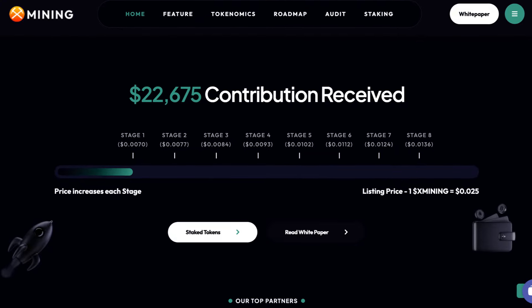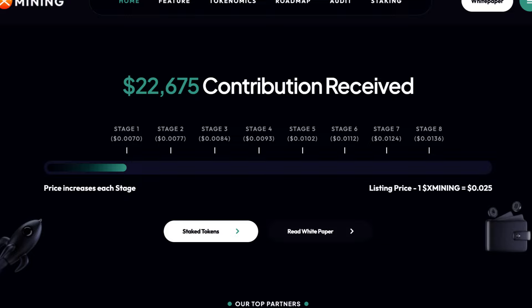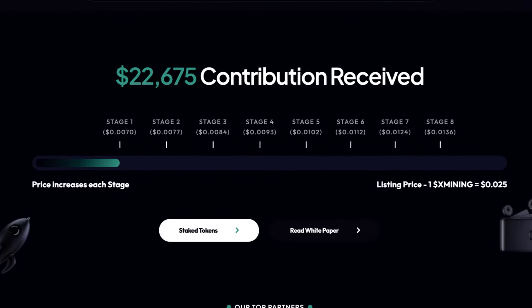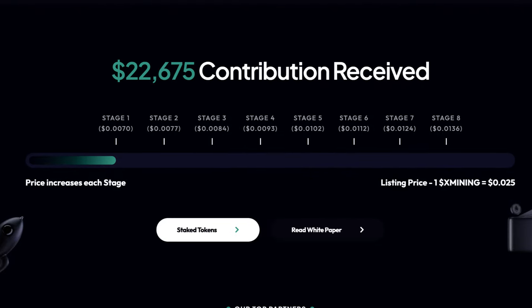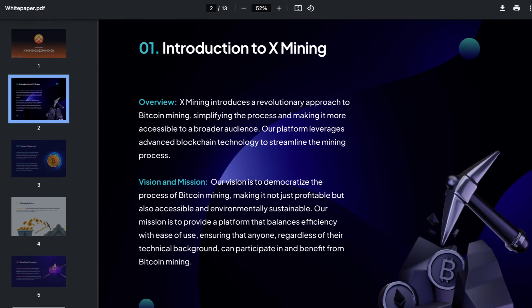A contribution of $13,549 has already been received, and it appears there are 8 stages to their pre-sale. Currently we're in stage 1. With each stage, the price will increase. Now it's time to head over to their white paper, where we're getting an introduction to X-Mining.